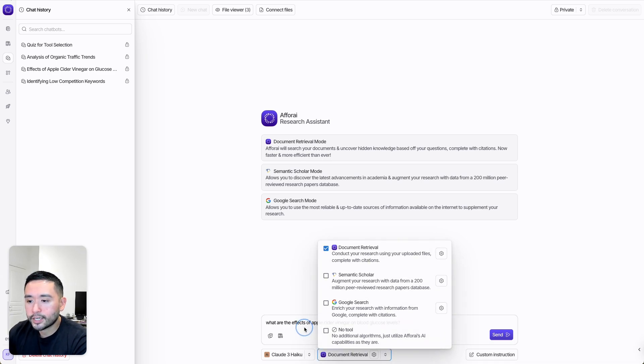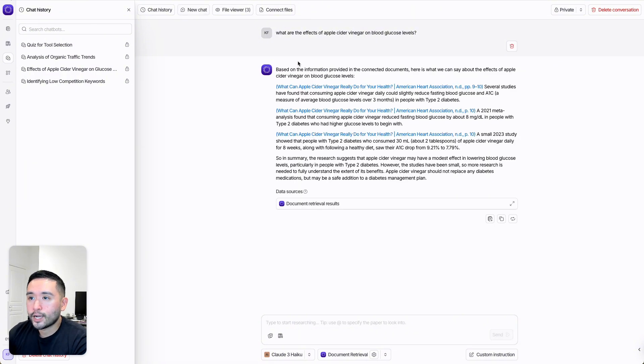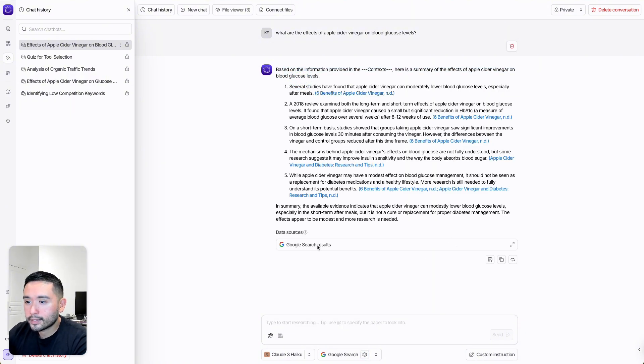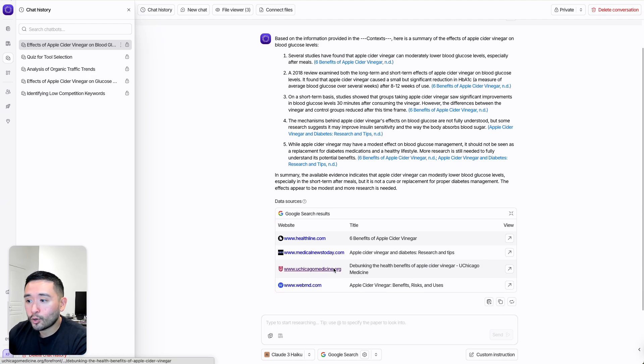I'll do a document retrieval and click send. Aphri will analyze my three documents and produce a response. It says, based on the information provided in the connected documents, here is what we can say about the effects of apple cider vinegar on blood glucose levels, and it gives a nice summary. Let's try again — this time using Google search and regenerating. The response now uses a combination of the URLs I uploaded as well as other URLs from the web.